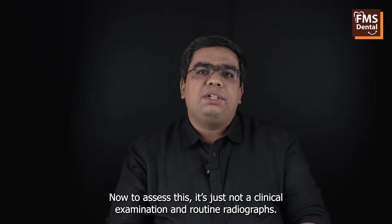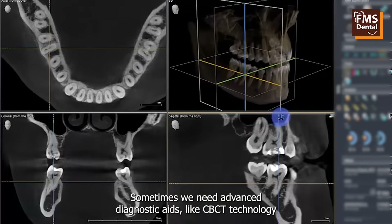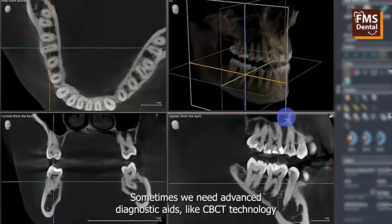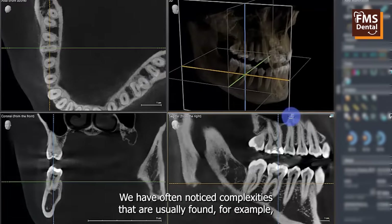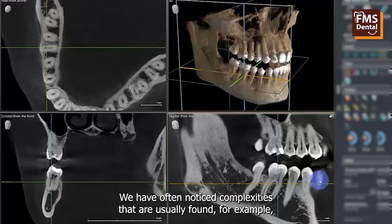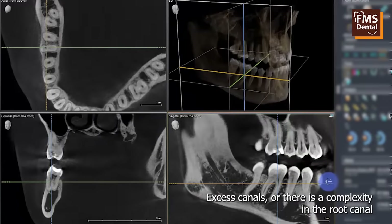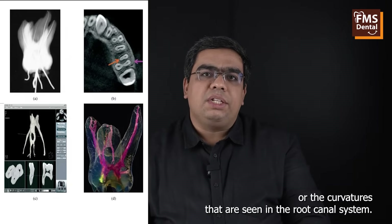To assess this, it's not just a clinical examination and routine radiograph. Sometimes we need advanced diagnostic aids like CBCT technology. When we integrate CBCT technology into our practice, we have often noticed complexities such as excess canals or complexity in the root canal or curvatures seen in the root canal system.